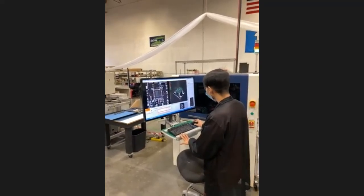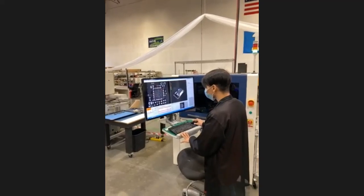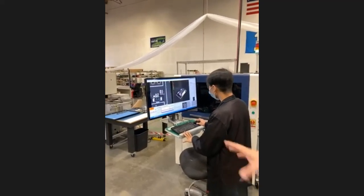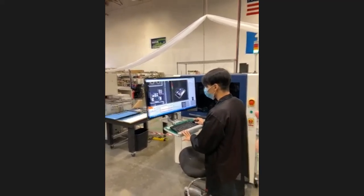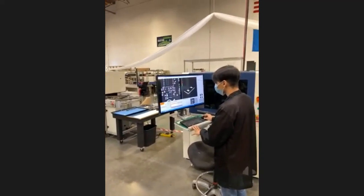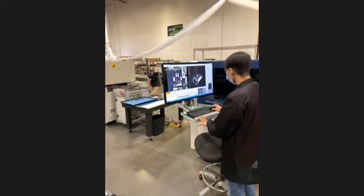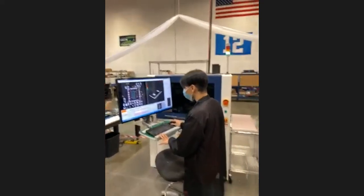AOI is a huge quality step in the EMS process. If parts are being placed backwards and you're running 1,000 boards, you want to know it right away on the first article so the operator can feed it back up the line. For prototypes, if it's a one-to-three-day turn, we may not have time to program the AOI as it takes a bit of time to set up.